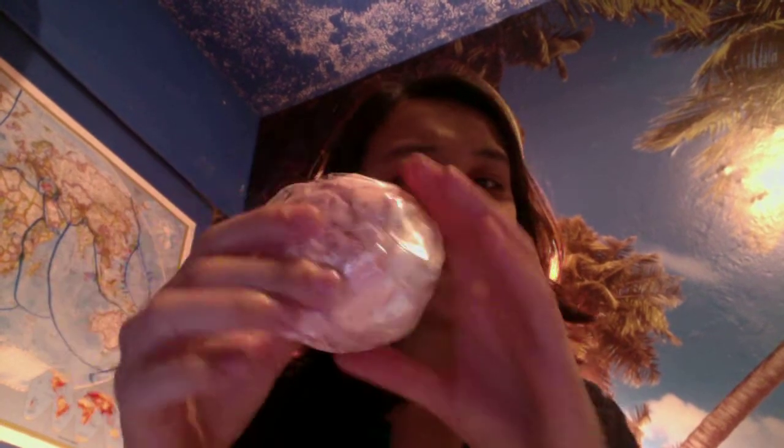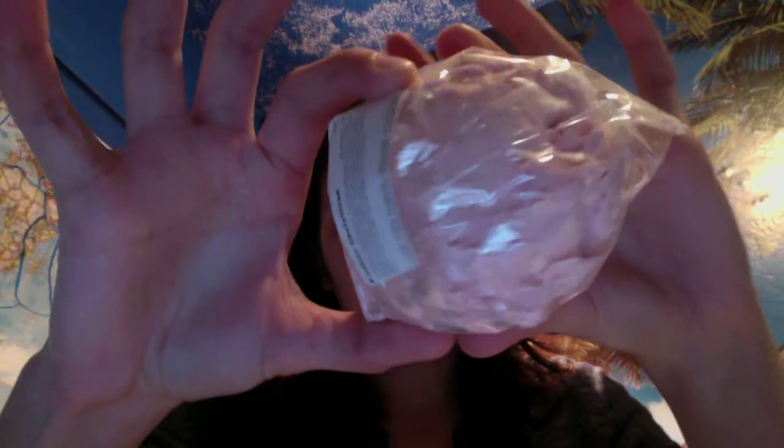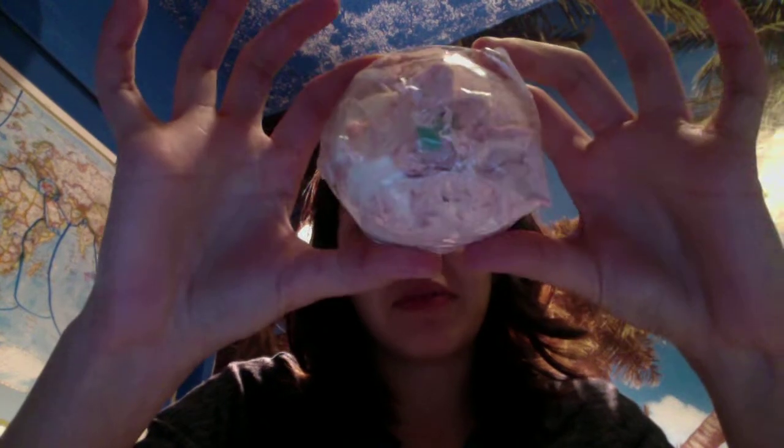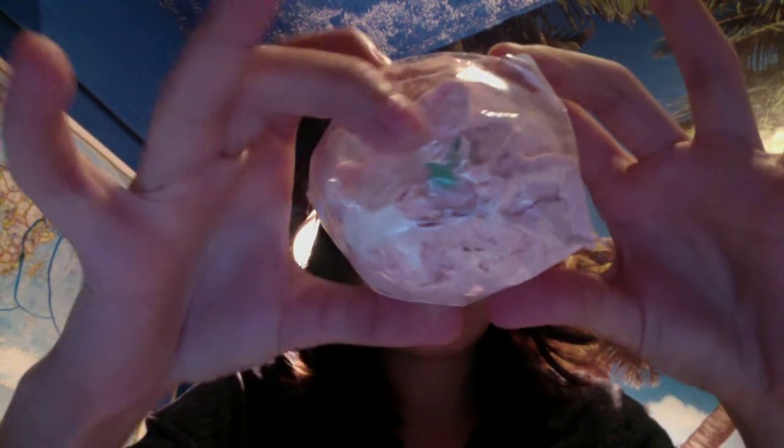The next thing I got is Father Christmas and unfortunately my Father Christmas, as you can kind of see, got a little beat up in the mail. I don't know why this one got beat up in the mail, but he did. As you can see, there's like a green center, which is kind of cool. I'm really excited to use him — he'll probably be the first one out of the two that I have that I'll use. It's actually really, really adorable.